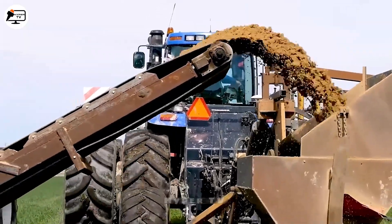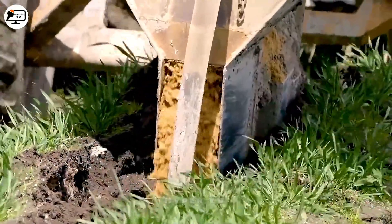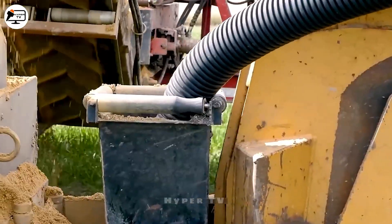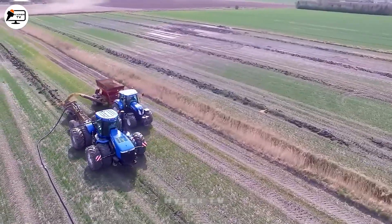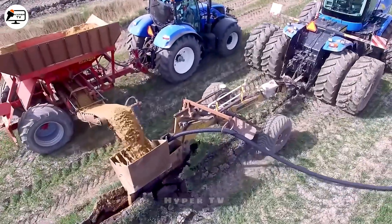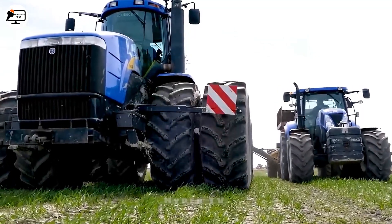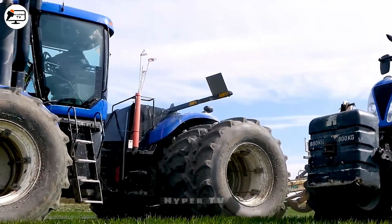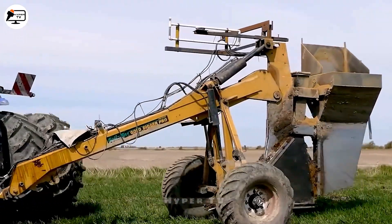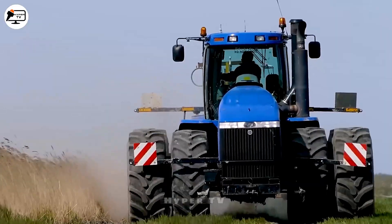The New Holland T9040 — known for its exceptional power and performance — serves as a reliable partner in the field, handling various agricultural tasks efficiently thanks to its robust engine. The SoilMax Gold Digger Pro, a groundbreaking soil drainage tool, when combined with the New Holland T9040, cleans and expands drainage channels, enhancing agricultural productivity, mitigating flooding risks, and ensuring ideal soil conditions for sustainable food production.